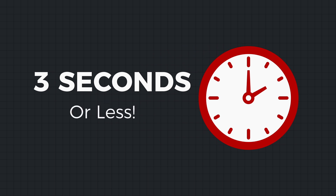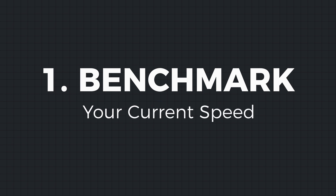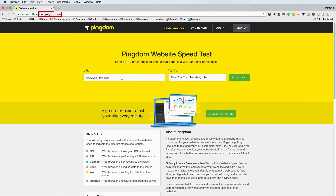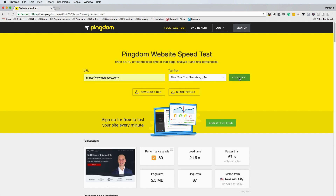There are countless studies on loading speed's effect on both organic search and business performance. What I want to do now is jump into practical steps. At a minimum, you should aim to get your website loading speed to three seconds or below — lower is better. The first thing you need to do is benchmark your current speed. My favorite tool for this is Pingdom. Go to tools.pingdom.com and enter your URL. When working on a new website, I'll run it through Pingdom five to ten times from different locations to get an average loading speed.